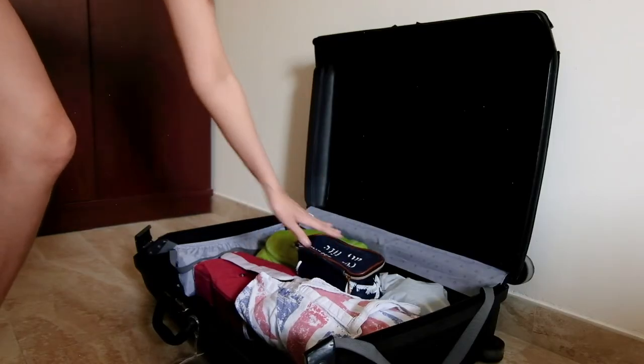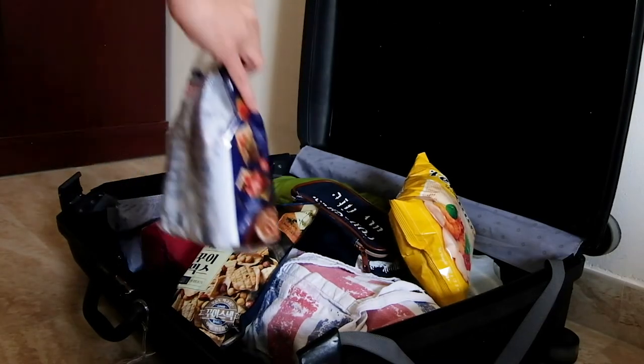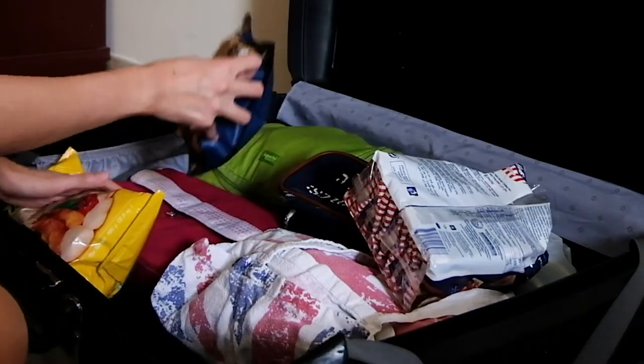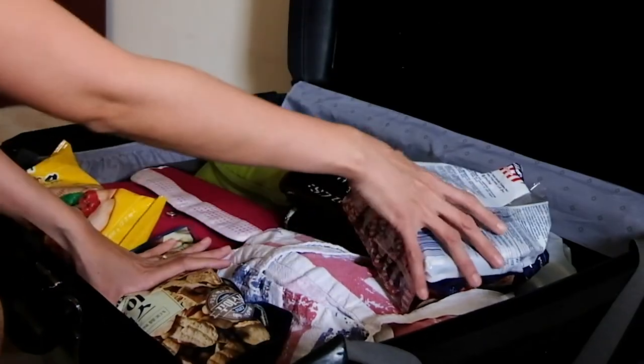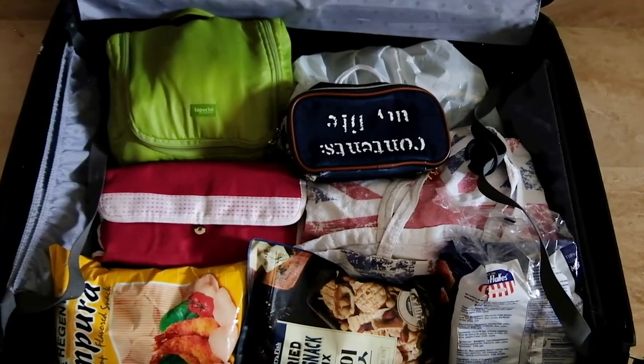Of course I don't forget my makeup kit. And finally, some snacks. You have to make sure that the country you're visiting allows you to bring any of these, otherwise you may incur some charges or penalties in case you get a random check.